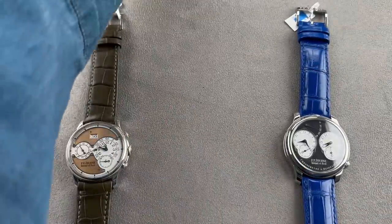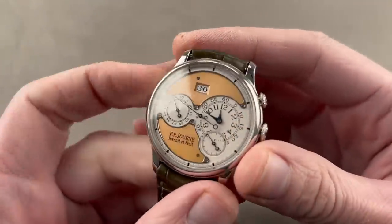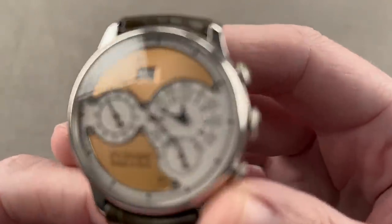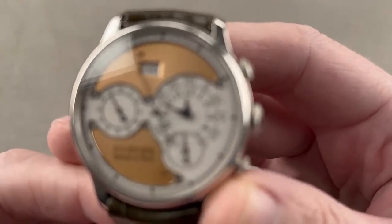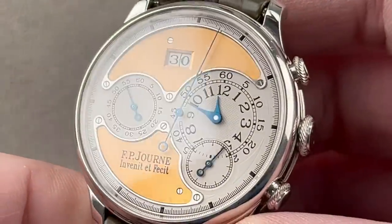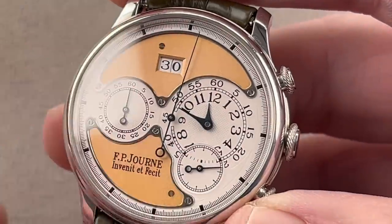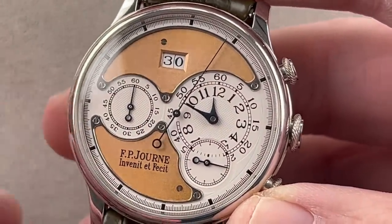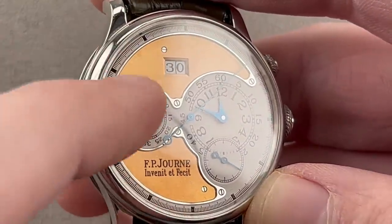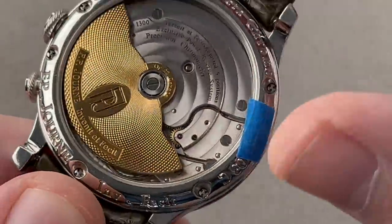Let's jump straight in with three extraordinary timepieces by F.P. Journe. We're going to start with the man in the middle — maybe we'll make it a surprise. Let's start with a watch that represents an awful lot of value in what could effectively be called vintage F.P. Journe. I'm going to zoom in and showcase this 38mm platinum F.P. Journe Octa Chronograph, rose gold dial, 38mm platinum case. And you can see that this is brass movement era F.P. Journe.